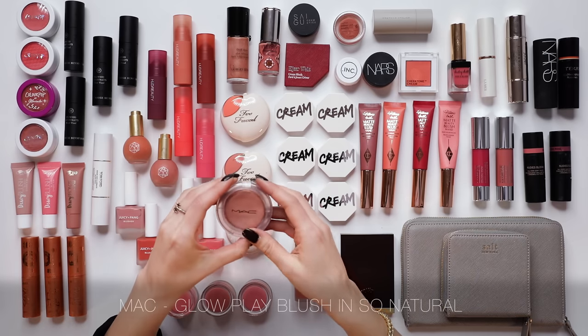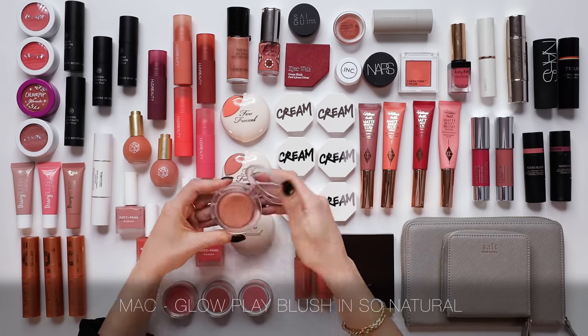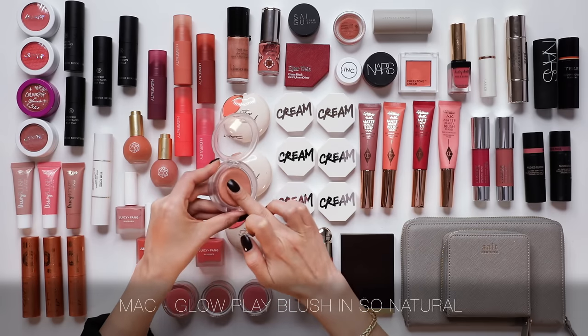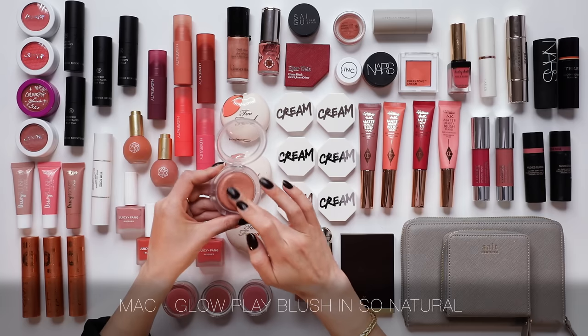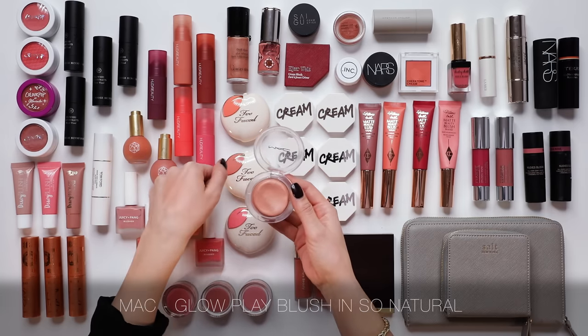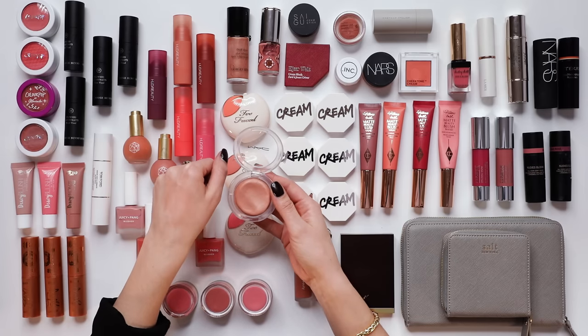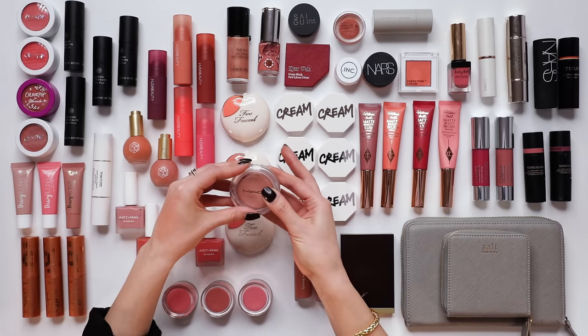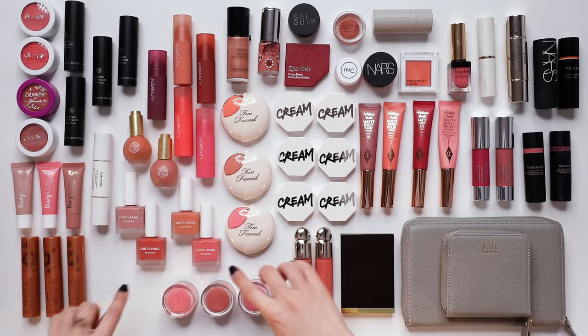Immediately upon looking at this collection, I know that I need the MAC So Natural Glow Play Blush. It barely needs any blending because it's so sheer — the edges blend themselves as you apply it. This is kind of my everyday blush; if I don't know what to wear, I grab the So Natural. It has a slight sheen but it's really refined. Holy grail.